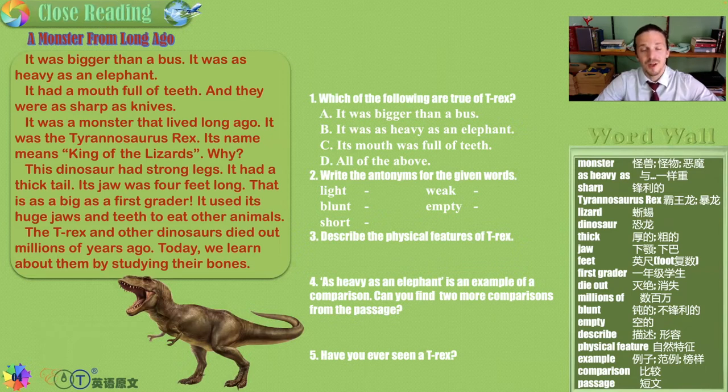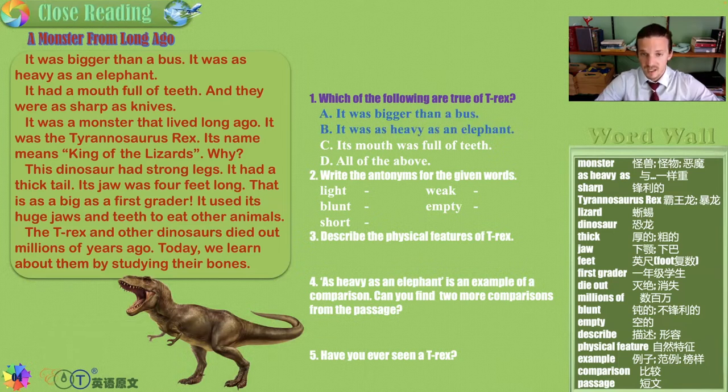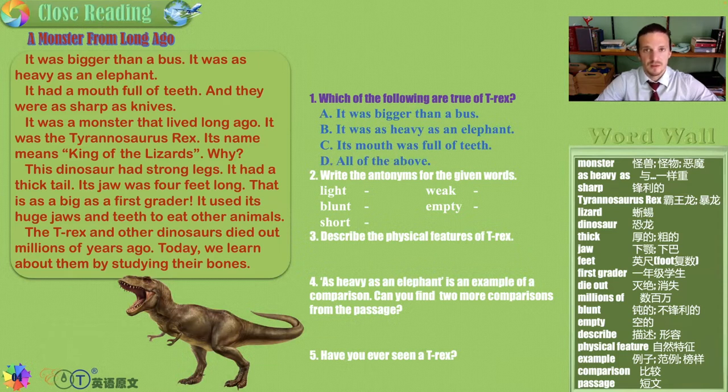A monster from long ago. Which of the following statements are true of the T-Rex? Bigger than a bus, heavy as an elephant, mouth full of teeth, or all of the above? It's all of them. The T-Rex was as scary as they come.